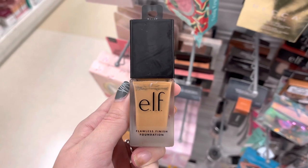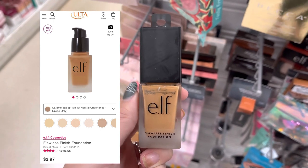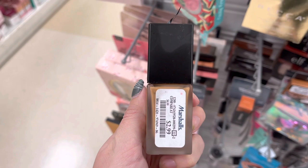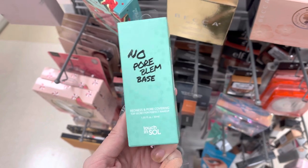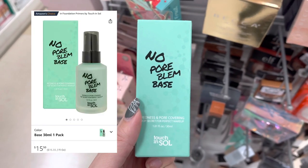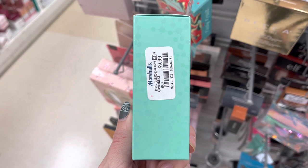Now, we do have some more Elf — this is a highlighter and a foundation. You guys can see it does look a little bit old, but it was only $2.99 here at Marshalls today. Next, we do have some No Pore Blum Base. This is actually a product they no longer sell on their website, but you can buy it on Amazon for around $15, and it was only $9.99 here at Marshalls.